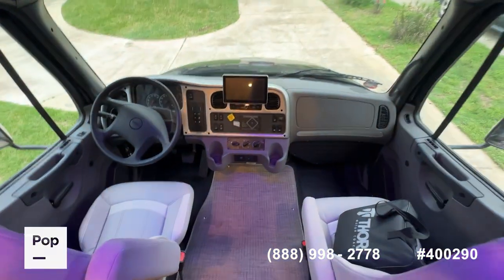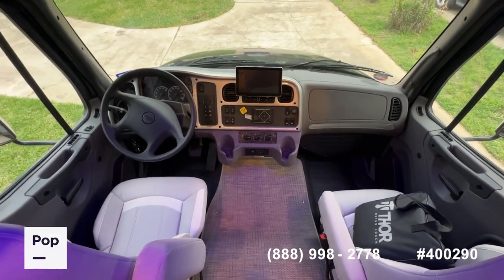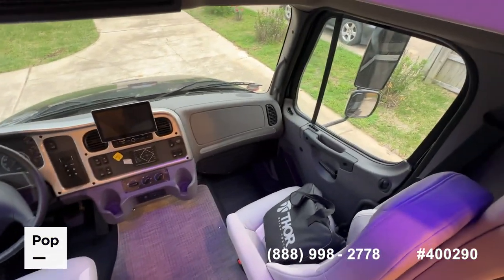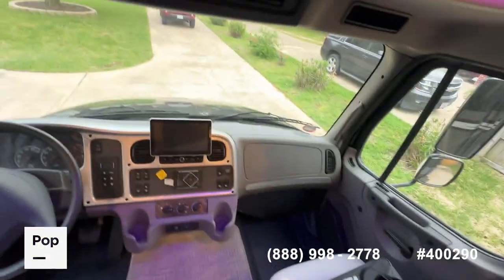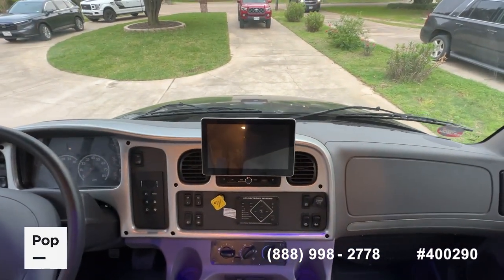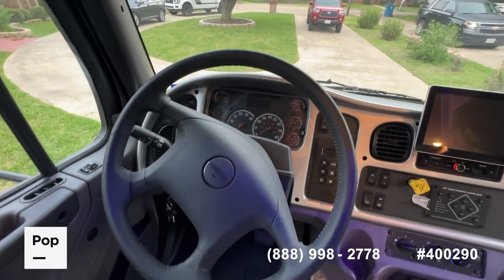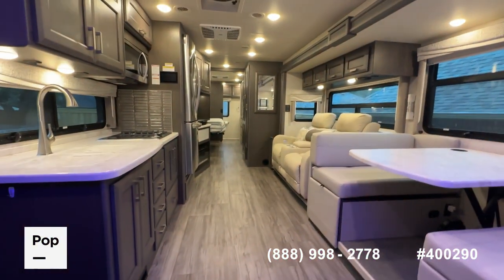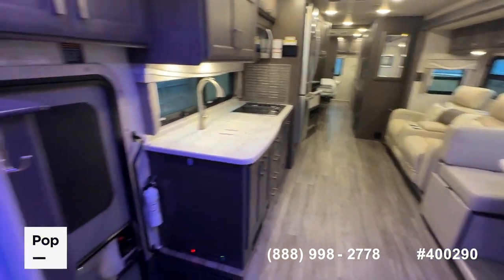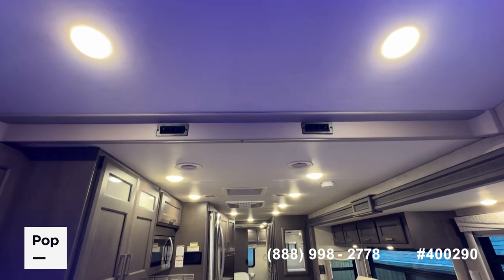Let's head up to the cab area. One of the real advantages people like about a Super C — or in this case a Mega C — is the automotive driving experience. It feels more like a traditional truck; you don't have that big cavernous open space that some people don't like in a traditional Class A. Beautiful seats, all kinds of controls — you've got Apple CarPlay and Android Auto on your Sirius XM radio, side cameras, rear cameras, cruise control, and HVAC controls up front. There are also two forward-facing automotive-style AC vents that blow into the over-cab bunk area.